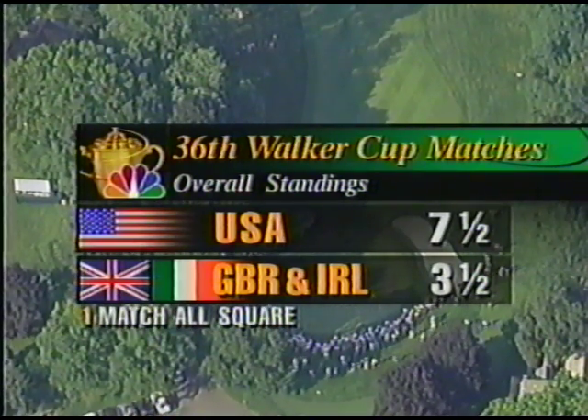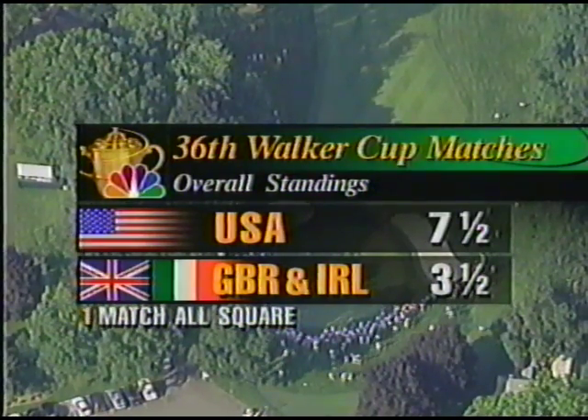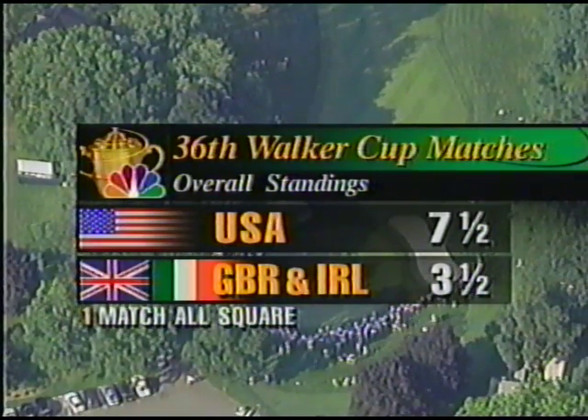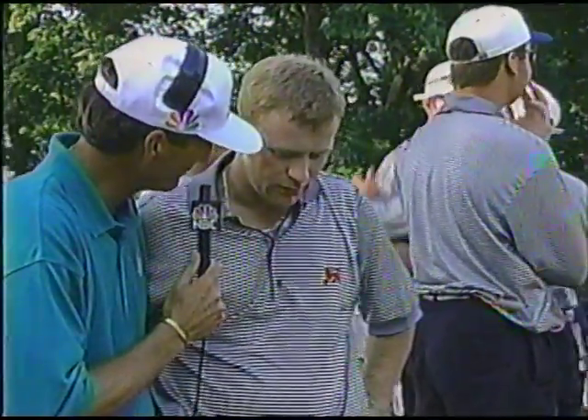A big putt for Great Britain and Ireland. Post-match interview with Richard Coughlin: 'Yeah, it was a tough game all the way around. I seemed to be 50 or 60 yards behind him off the tee all day because I wasn't comfortable with my driver or three wood, so I just tried to keep it in play with my two iron and stay out of the rough. I battled hard and I'm glad to make birdie there at the end.' Great finish — stay here and cheer your teammates on.